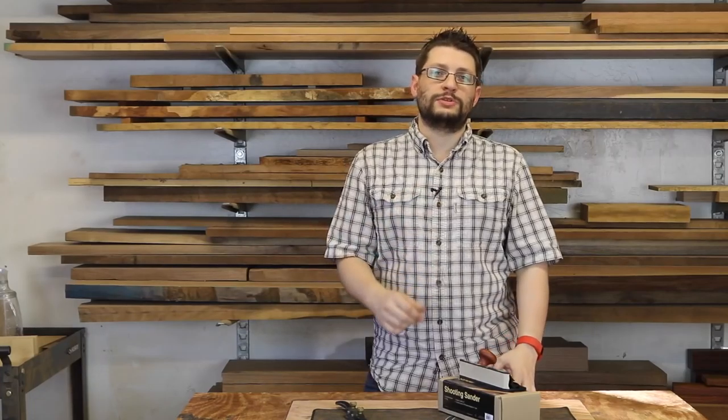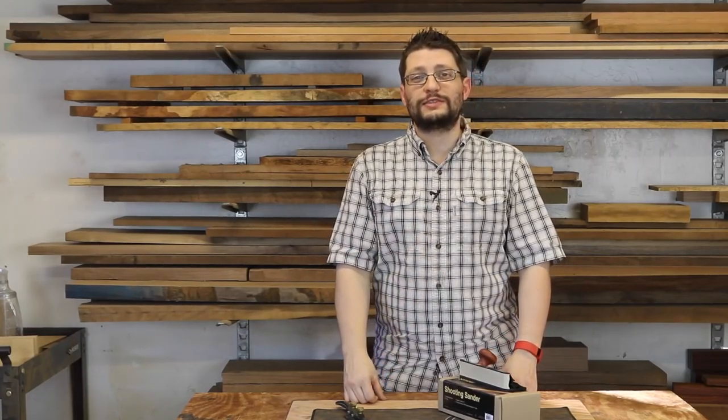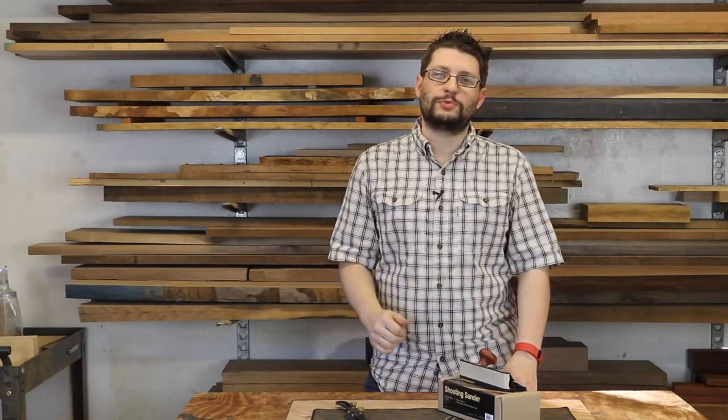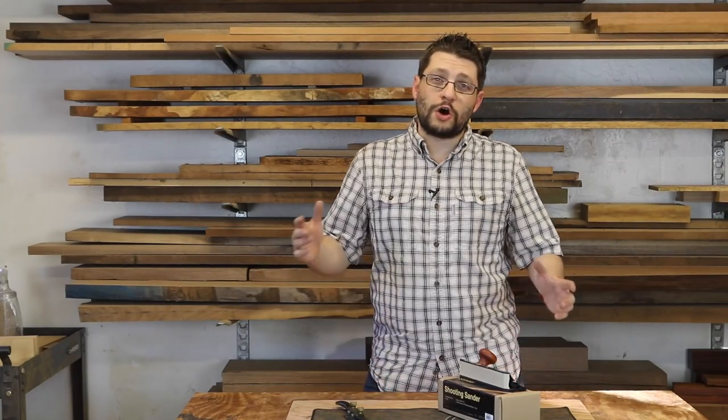So that's it for this week. As always, please subscribe to this channel, share it with your friends, and hit that thumbs up button if you like this video. If you're watching this on Facebook, hit the like button, share on your timeline, and head over to the MM Wood Studios page and like us there as well. As always, have a great week in the shop.